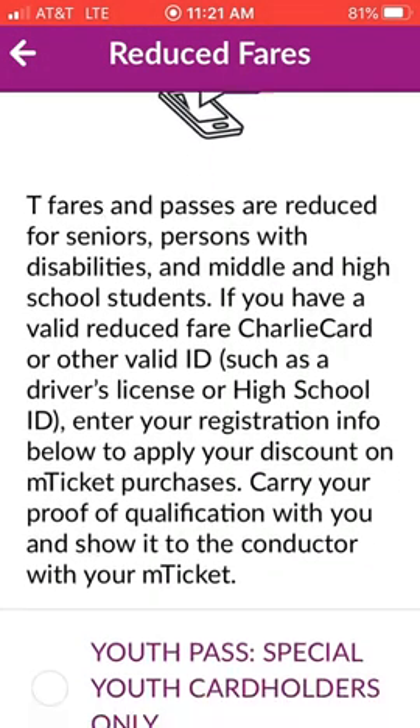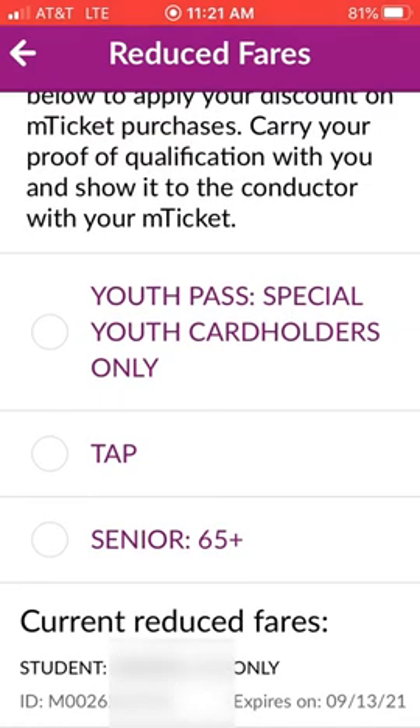On that screen at the bottom, you'll see student grades 6 through 12, which I've already entered down here. And you're going to enter the card number on your M7 or your S-Card. These numbers begin with M0026. You enter the entire number, and you will be guaranteed the reduced fare.